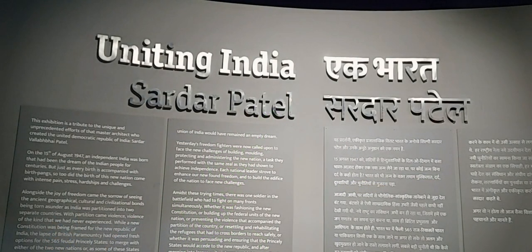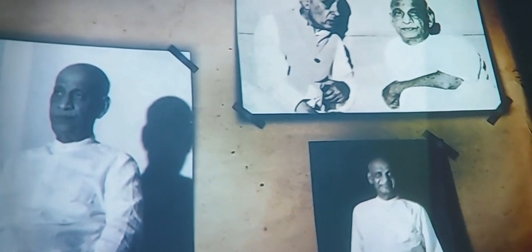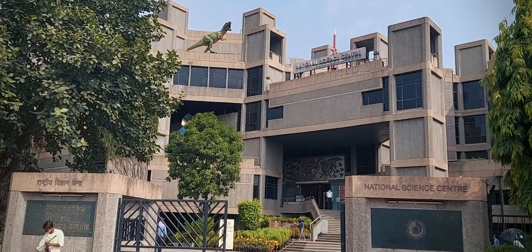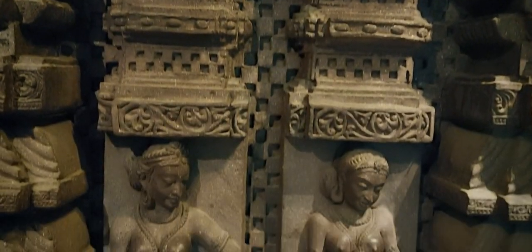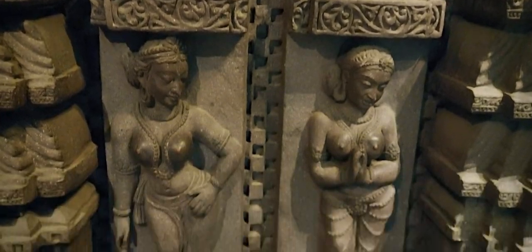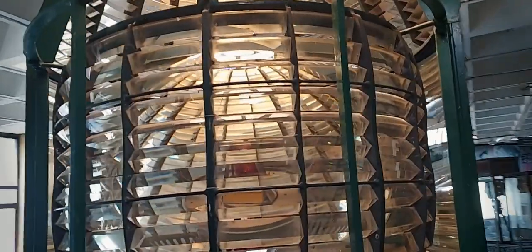A recent addition to the museum is the Sardar Patel Gallery, showcasing the life and work of the great freedom fighter. The National Science Centre is one of the best ways to arouse curiosity and inspire young minds by giving them practical knowledge on various fields in a fun and interesting way, initiating them in the field of science.